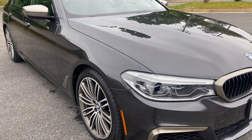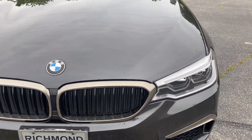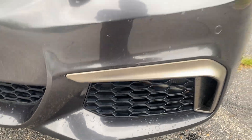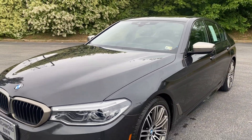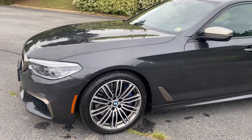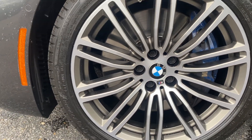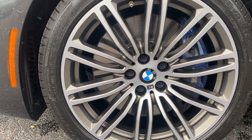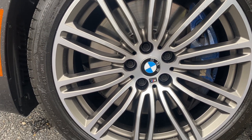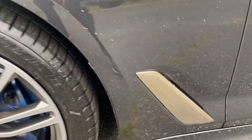It is a dark graphite metallic color with the cerium gray finish on the grills, down below, on the mirrors, and on the side as well. You've got the 19-inch wheels with the blue brake calipers, which are standard. And you've got the cerium gray finish on the wheels as well.